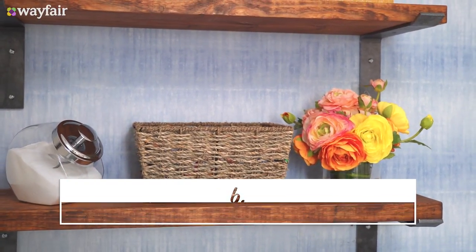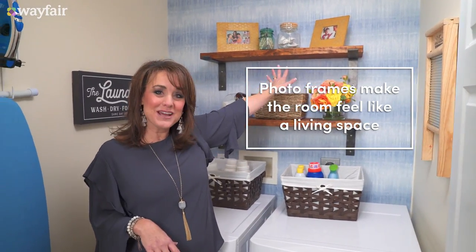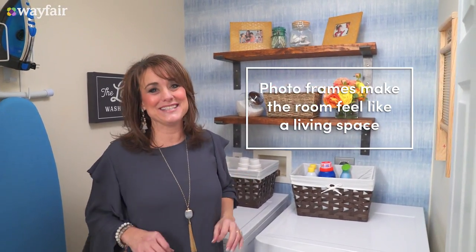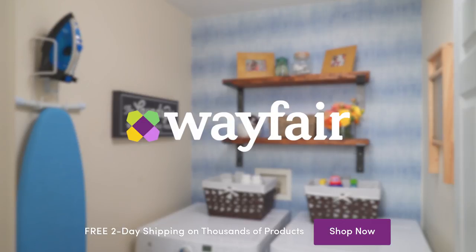My favorite thing that I love to have in my laundry room is pictures of the ones that I'm doing the laundry for — it definitely makes laundry a little bit easier to do. So that's it. Thank you guys so much for joining me. You can find these ideas and more at Wayfair.com.